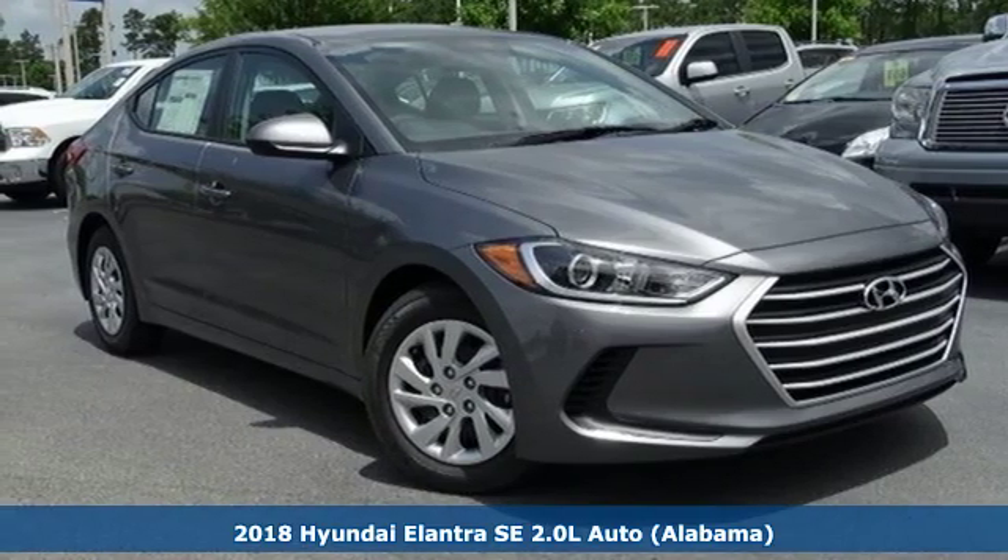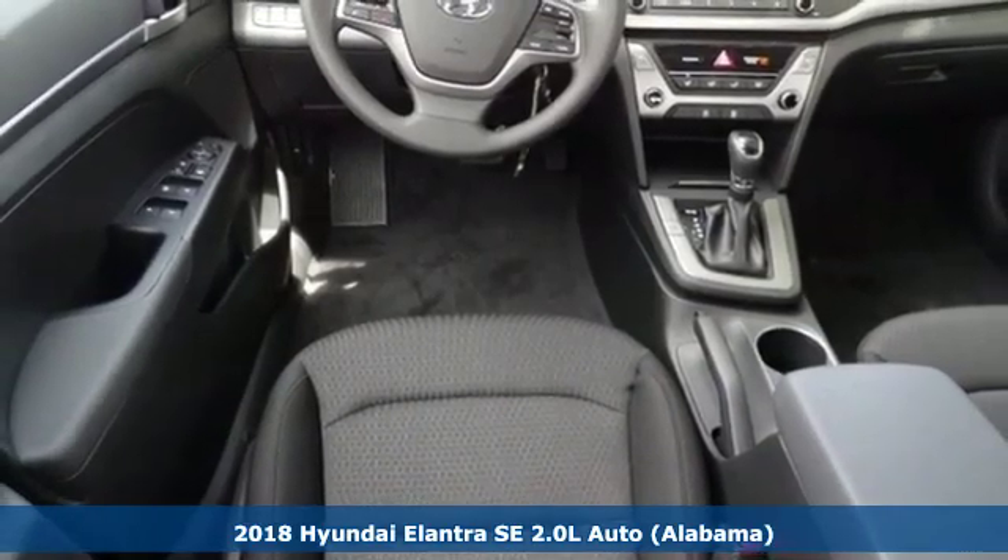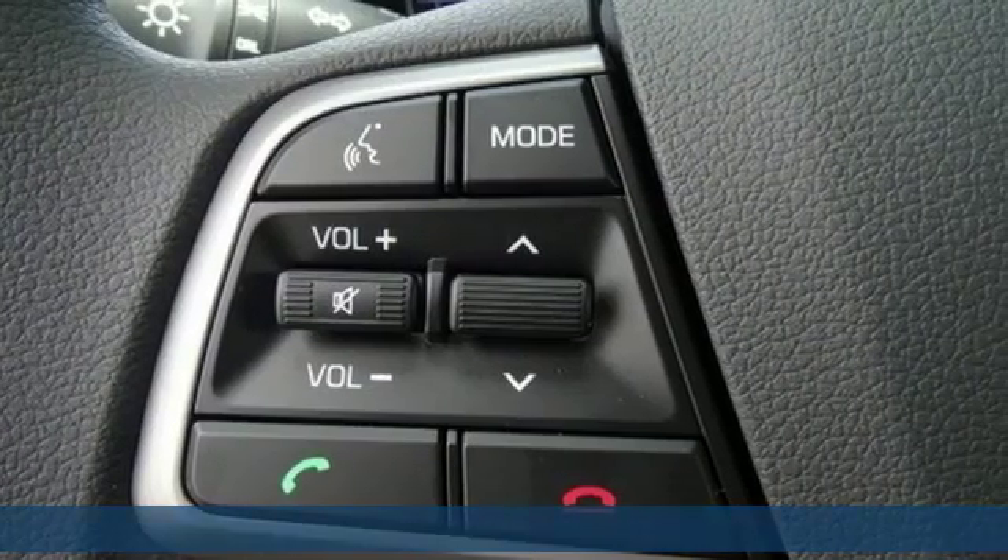Here's a new 2018 Hyundai Elantra. Hyundai's attention to detail means a better driving experience for you. It comes with all the amenities you need.